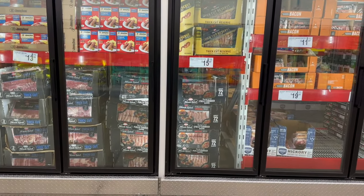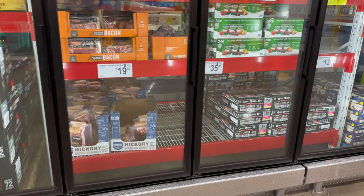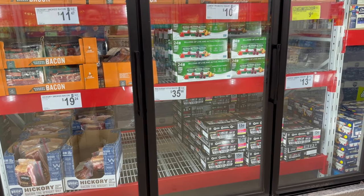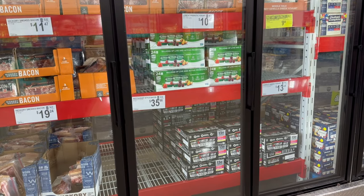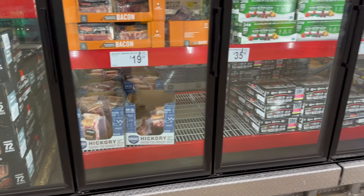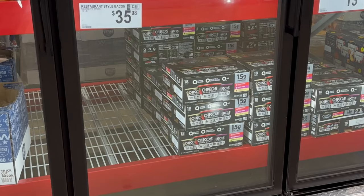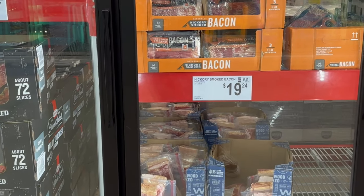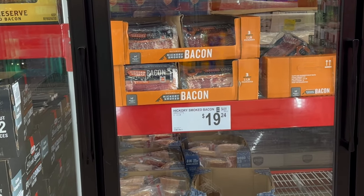We're going to walk this area and wrap up this Come With Me to Sam's Club. You've got Activia Yogurt — 24 cups of four-ounce cups each for $10.98. You also have some Greek yogurt for $13.48 — 18 cups measuring 5.3-ounce cups. You've got hickory smoked bacon — three one-pound bags for $11.47.